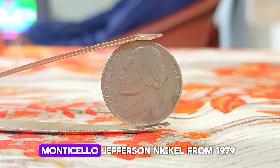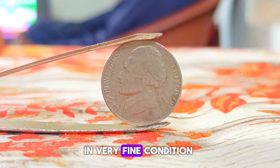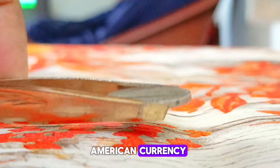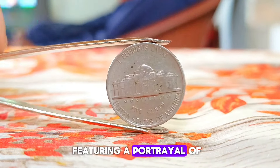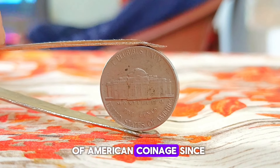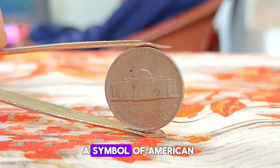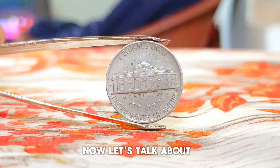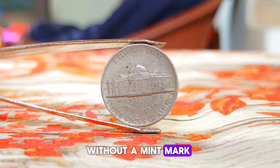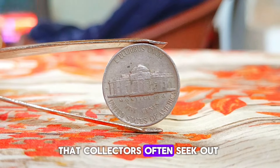Next up, explore the Monticello Jefferson nickel from 1979. Specifically, we'll be discussing the value of this coin in very fine condition, without a mint mark. The Monticello Jefferson nickel has been a staple of American coinage since its introduction in 1938. The 1979 edition, minted without a mint mark, signifies that it was produced at the Philadelphia Mint. The absence of a mint mark is a distinguishing feature that collectors often seek out.